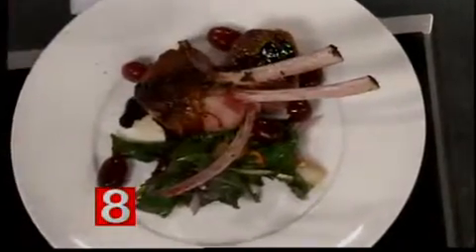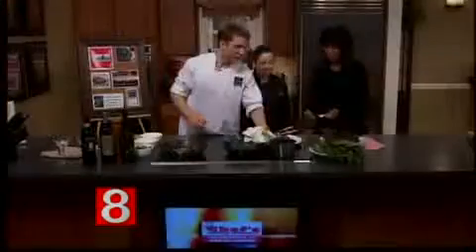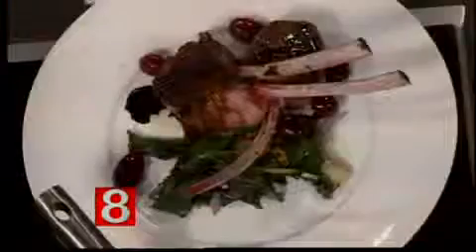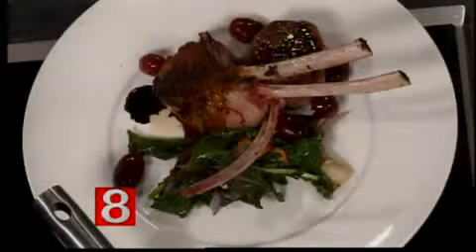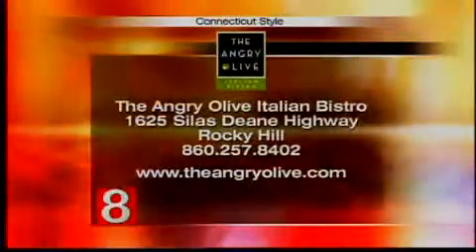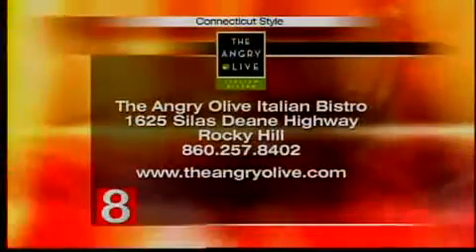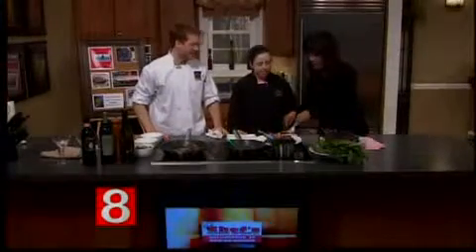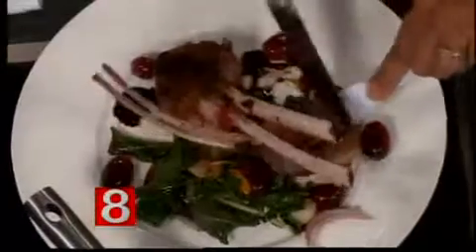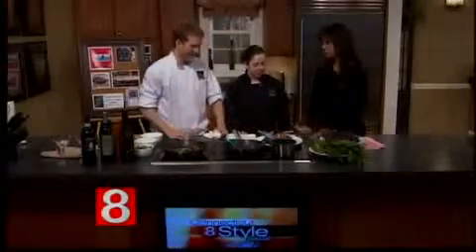Now you're doing the glaze — what is in it? This sauce is actually very easy to make at home, it takes like 10 minutes. All it is — we're using grapes — so this is actually Welch's grape juice, and you just reduce it down and that's your sauce. We have the recipe on our website. Go to the Angry Olive Italian Bistro at 1625 Silas Dean Highway in Rocky Hill — theangryolive.com, phone 860-257-8402. Alex and Darcy, thanks so much. It's a little on the rare side, but it's delicious. Very good!